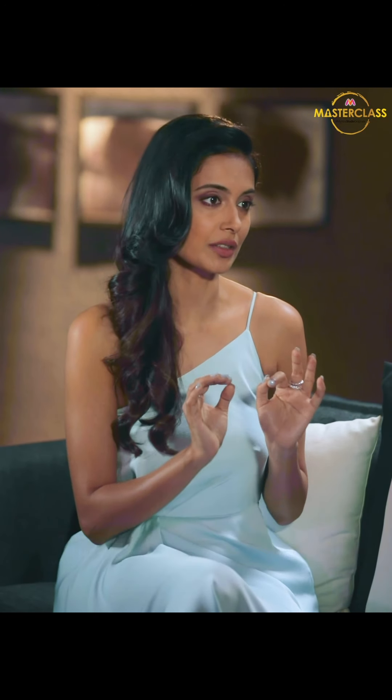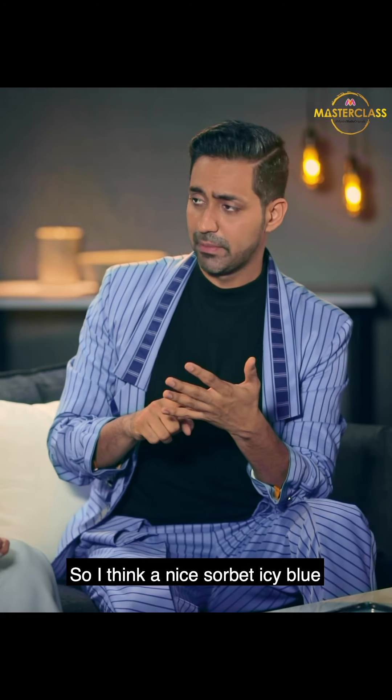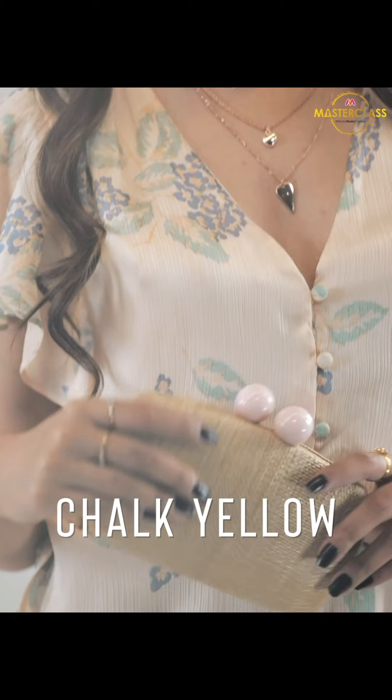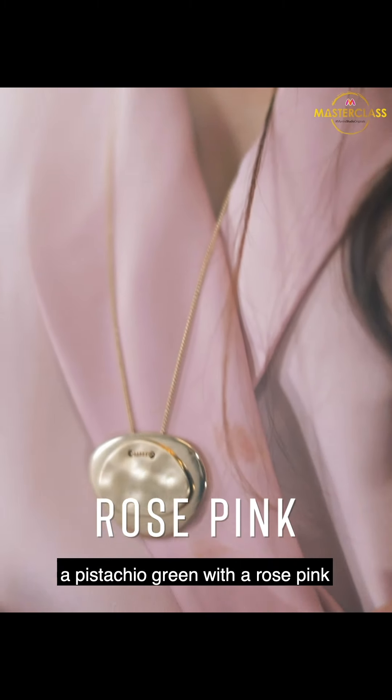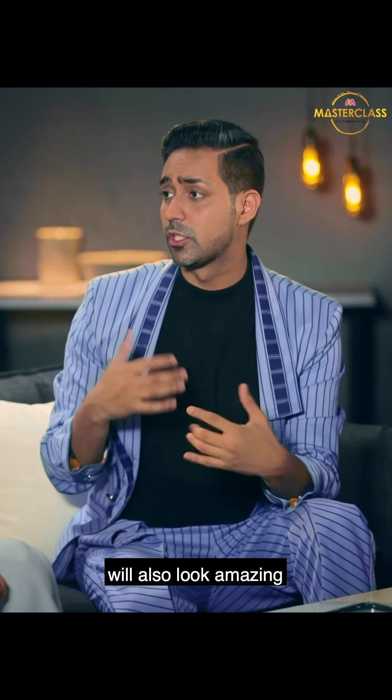Pastel trends — what are the best trends? First would be a mix of really amazing sorbet tones. A nice sorbet icy blue, a chalk yellow, a pistachio green with a rose pink. These are great colors to put together, and if you want to put them all in one look, they look amazing.